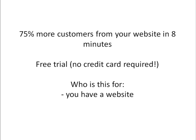The first business hack I want to talk about today is a website add-on that can help you get 75% more customers from your website in just 8 minutes. And it's available on a free trial basis and there's no credit card required.